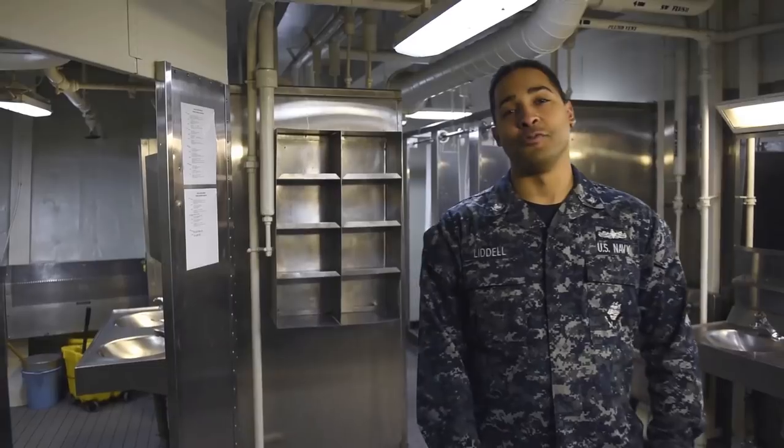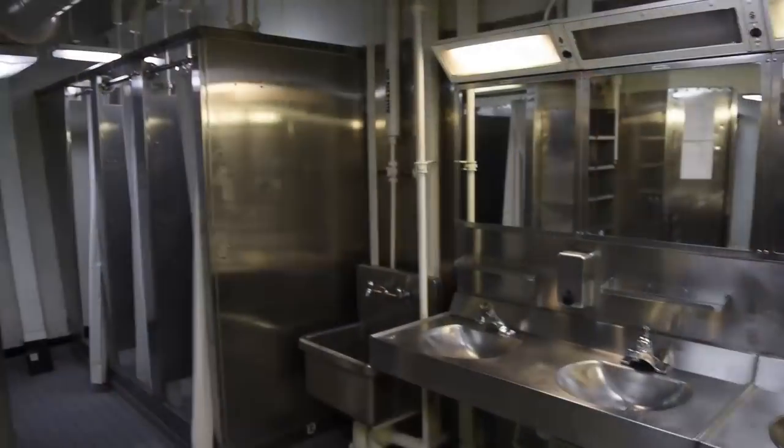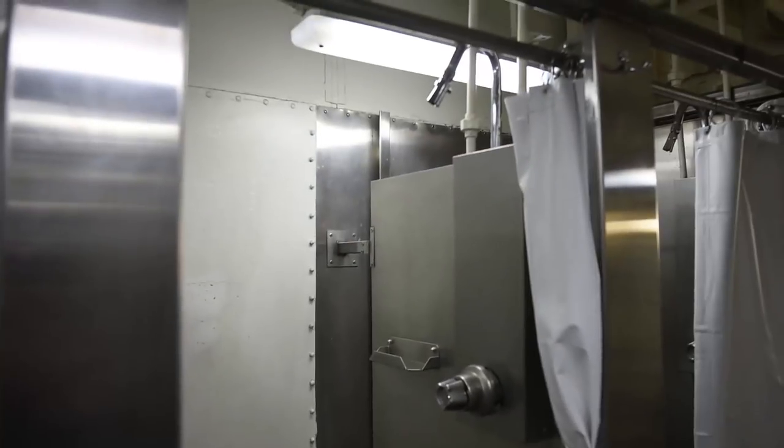Now let's see where you're going to hygiene at. Welcome to my bathroom, otherwise known as a head. Pretty self-explanatory. You have showers, sinks and stalls, and your hygiene in here.